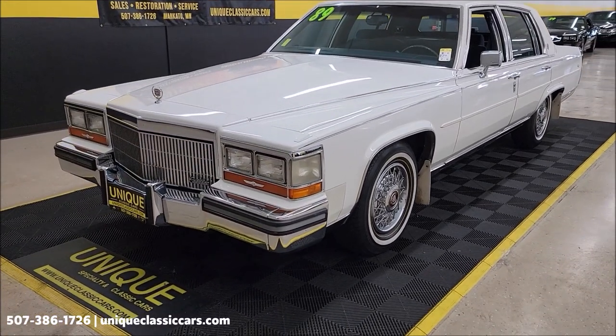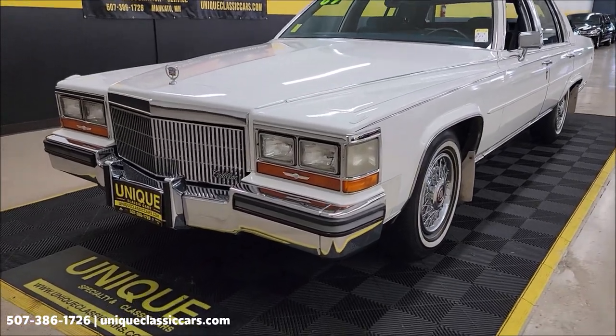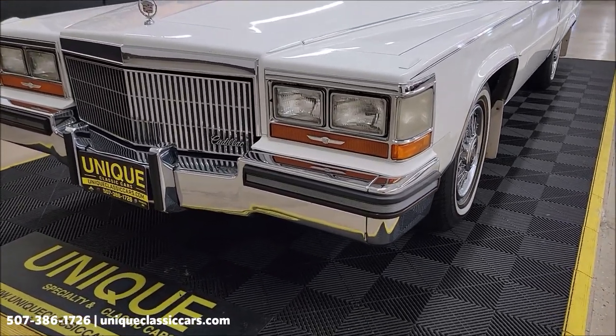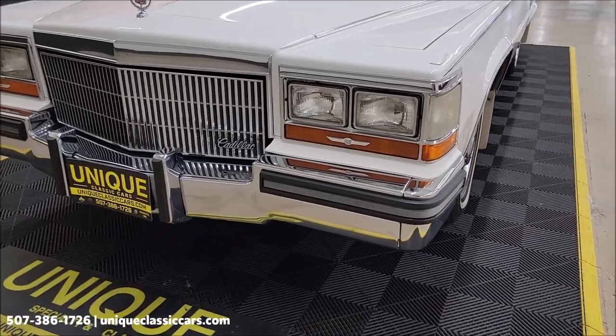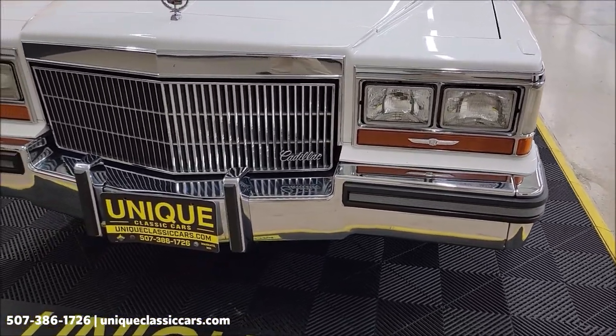Five liter with a four barrel underneath the hood, paired up with an automatic transmission with overdrive. Power steering, power brakes, AC — the AC compressor kicks on and off; I did have it blowing cold a little while ago.